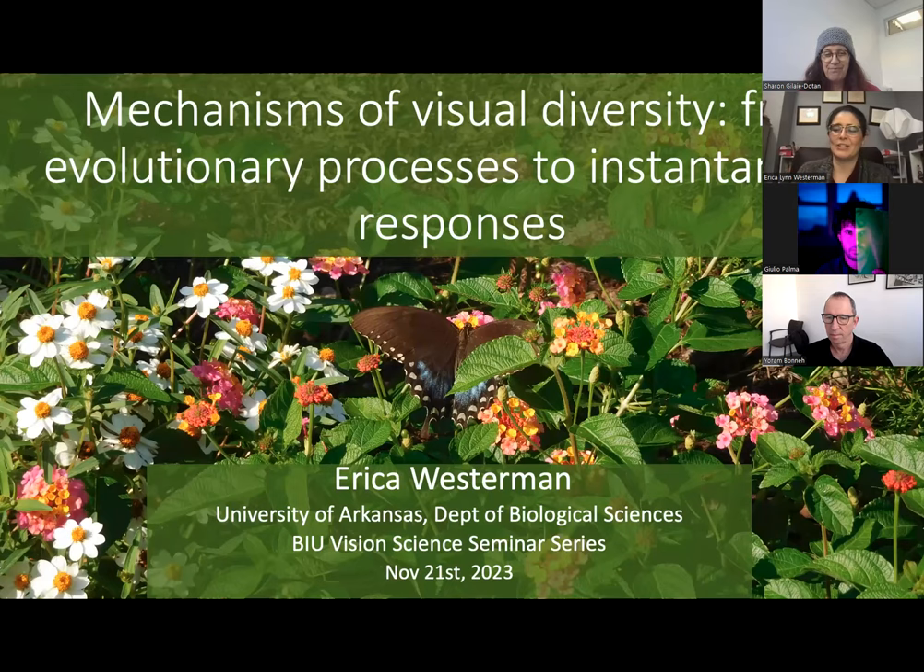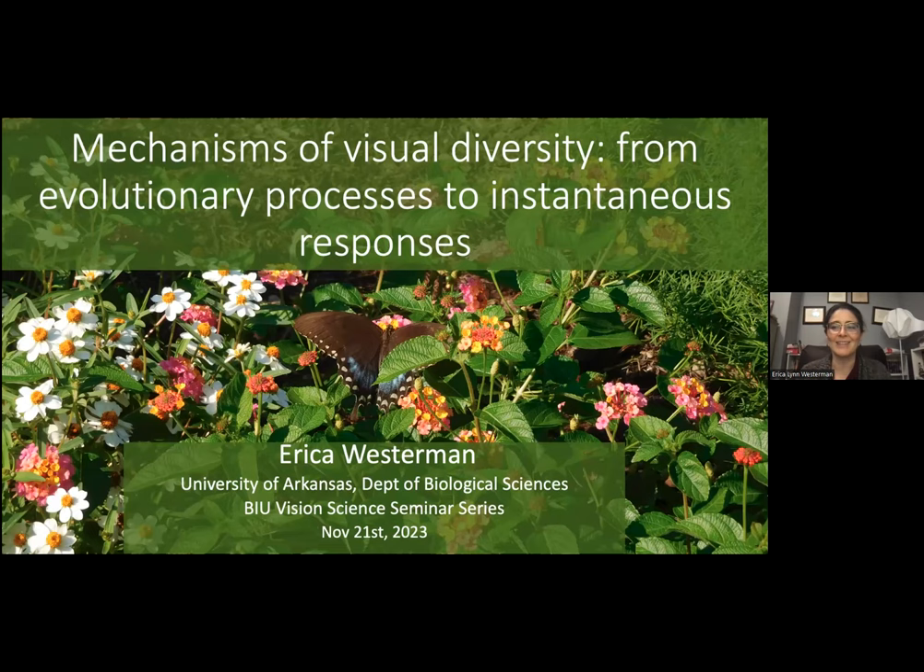Thank you for that lovely introduction, Sharon. It's such a pleasure to get to talk to you all and to share my research. It's very exciting to get to talk to a vision audience about our work on a group of animals that is remarkably focused on the visual world. I will be talking about mechanisms of visual diversity from evolutionary processes to instantaneous responses.